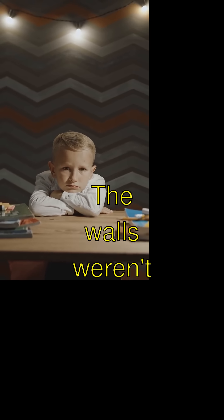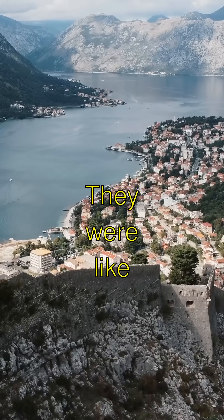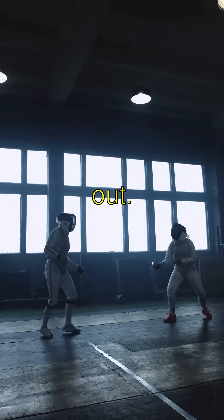The walls weren't just straight lines. They were like a zigzaggy puzzle of watchtowers and fortresses to keep the invaders out. Talk about being clever!